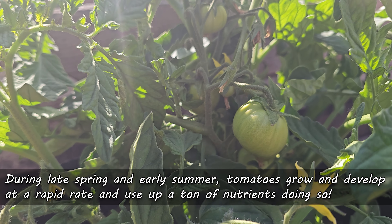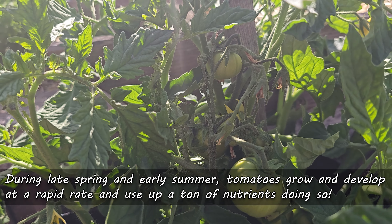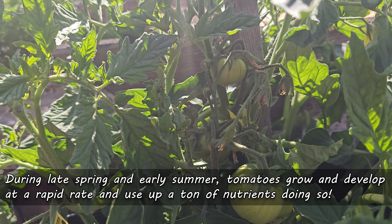During the late spring and early summer, tomatoes develop at a rapid rate. To achieve this astonishing growth, they use up a ton of elements and compounds, one of those being the important macronutrient calcium — along with magnesium and sulfur. Calcium is one of three secondary macronutrients necessary for healthy plant growth.